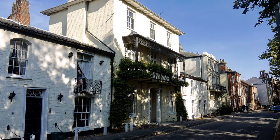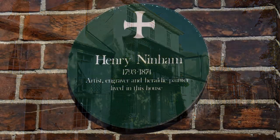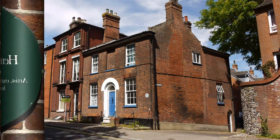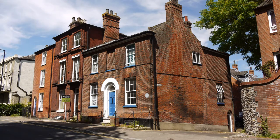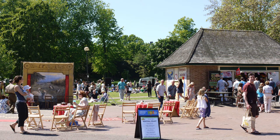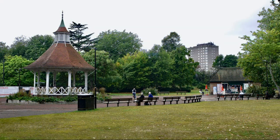Chapelfield North contains some excellent examples of Georgian properties. Chapelfield Gardens were opened as a park in 1880 and prior to this the area was used as a burial ground for the Great Plague, and in 1792 the Norwich Water Company built a reservoir on the site.